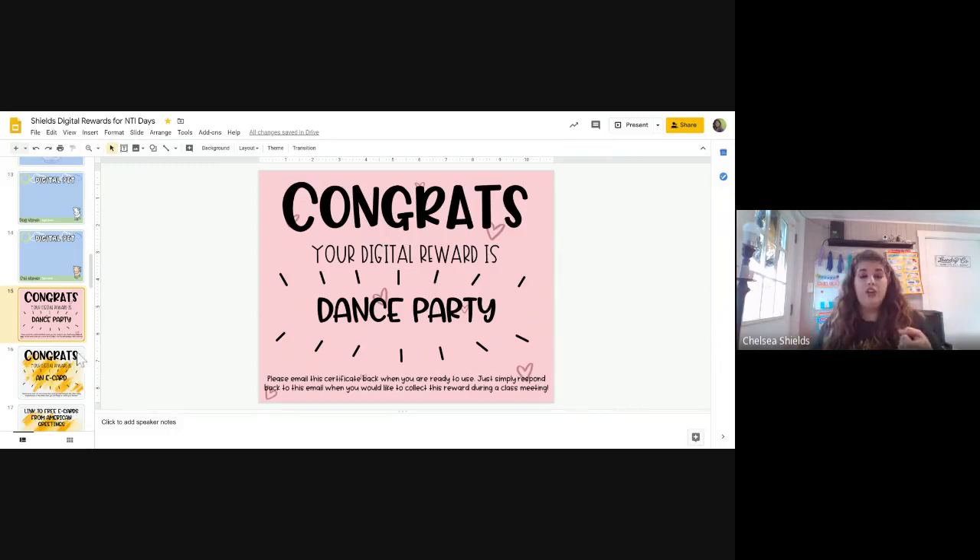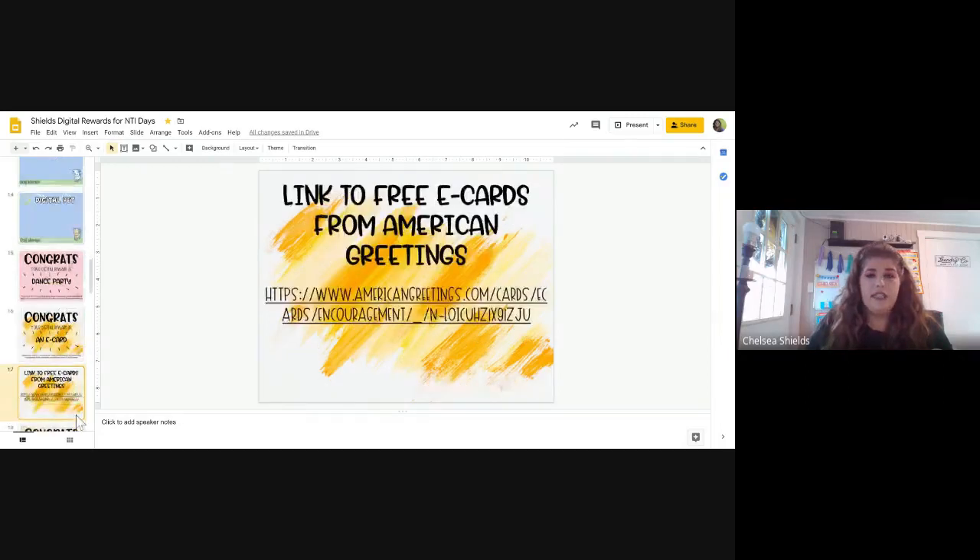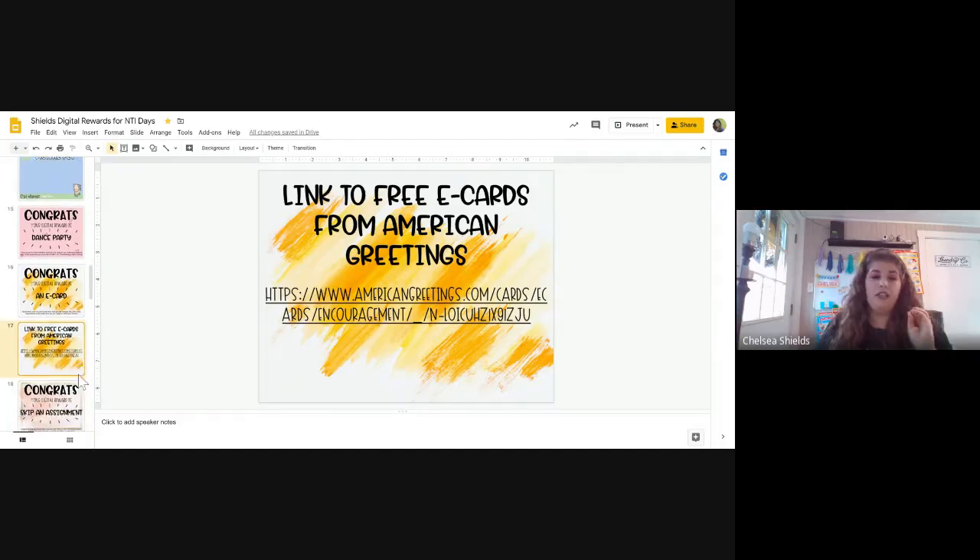There's a Kahoot one like that too. This one I loved — it is a digital e-card as the reward. You just go to American Greetings, the card company. Not all of their cards are free, just certain ones, but you can send them free digital cards and they're so cute — lots of them sing and they're interactive. You just have to make sure it's a free one, and all you need is their email address.